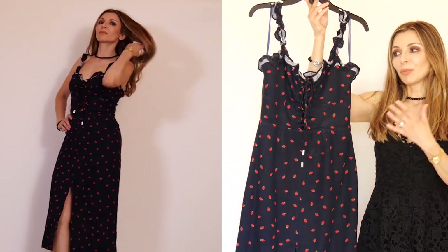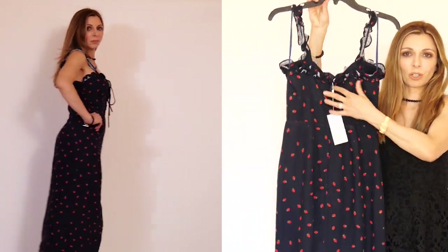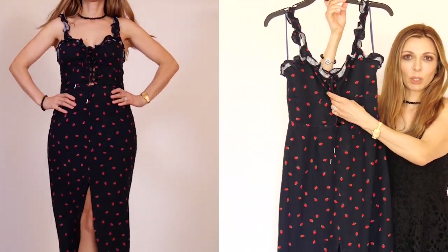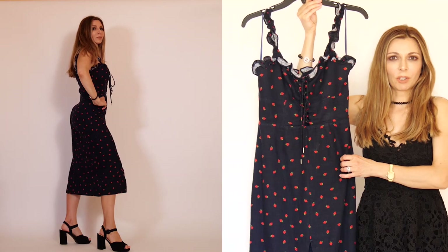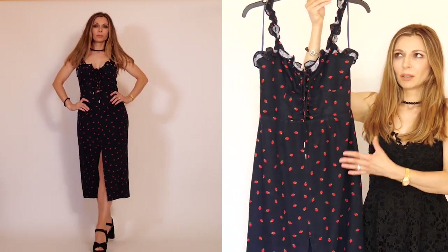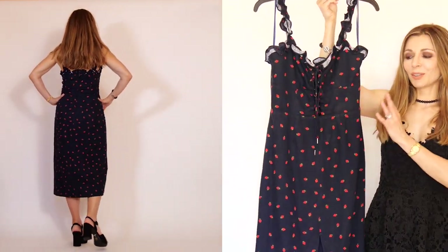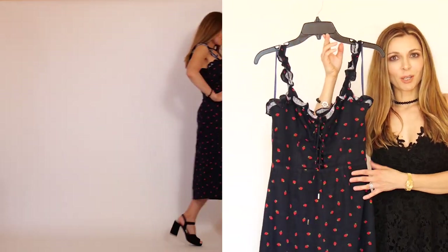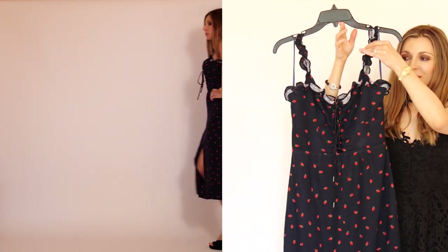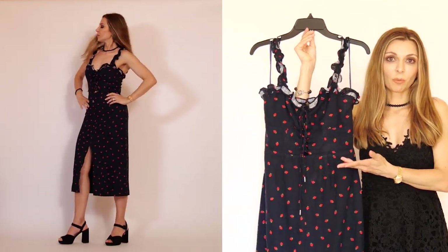This is the Lola Lace Midi Dress by Finder Skippers. The dress has elasticized straps, a back zip closure, a laced-up bodice, and it's fully lined. The bodice composition is 79% viscose and 21% linen. The lining is unfortunately 100% polyester. The dress has cute little strawberries on a navy background and has a retro vibe because of the ruffled straps and laced-up bodice.